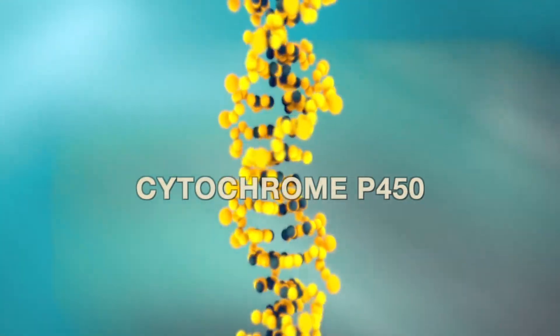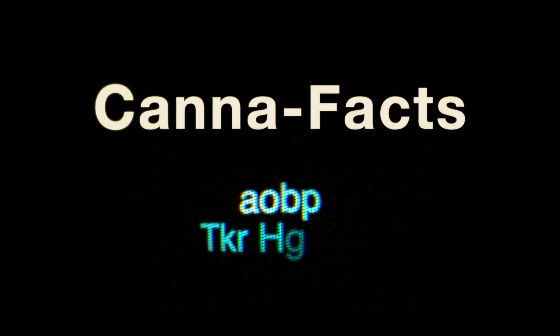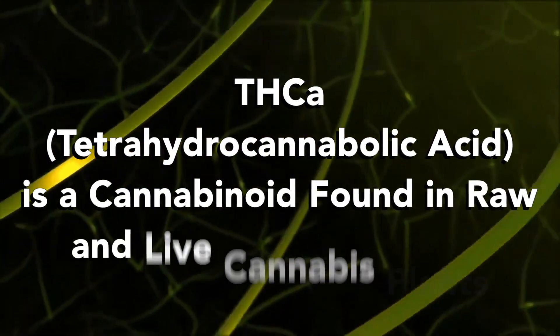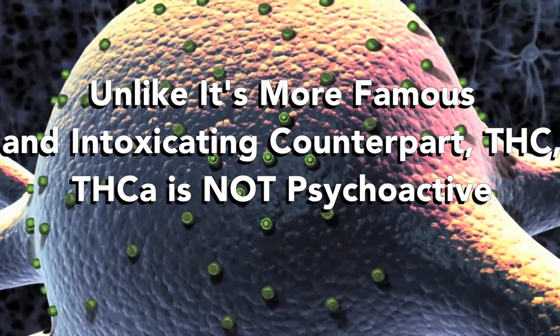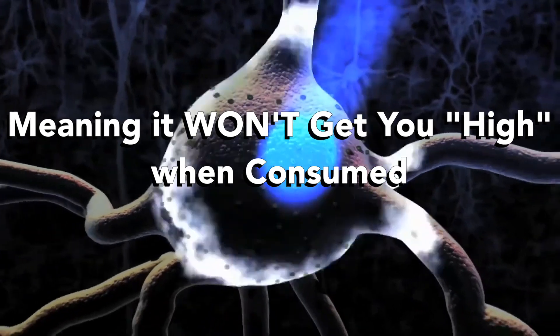THCA, or tetrahydrocannabinolic acid, is a cannabinoid found in raw and live cannabis plants. Unlike its more famous and intoxicating counterpart THC, THCA is not psychoactive — meaning it's not going to get you high when you consume it.